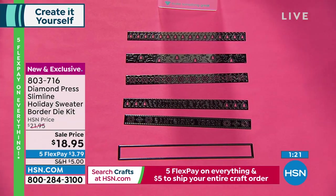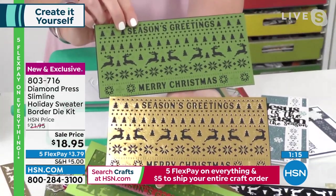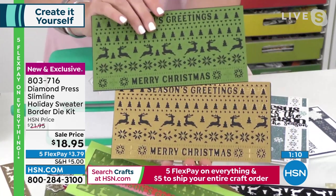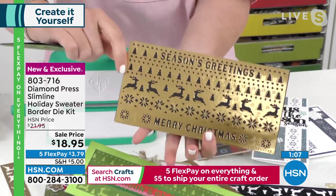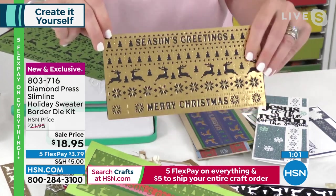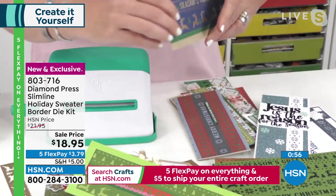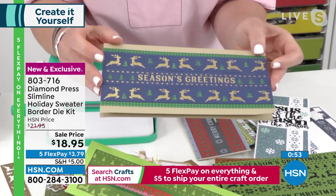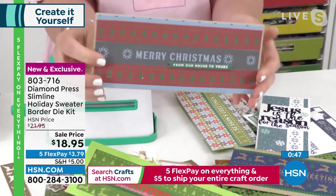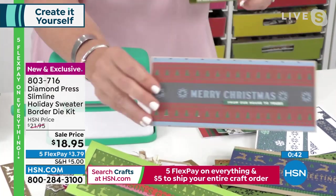We don't talk a lot about scrapbooking during these shows because a lot of people are card makers, but this is — you're making your own Christmas background paper. Look at the size of these. If you're doing scrapbook pages or bigger projects, this is what it looks like when you do all five patterns together. You can make your own background paper, complete cards in one turn of the handle.